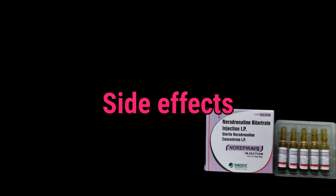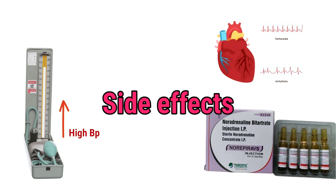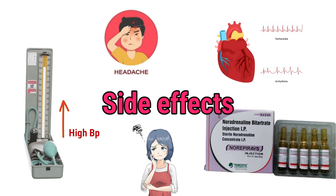Side effects include hypertension — high blood pressure — where the blood pressure might overshoot the target. Irregular heartbeats, or arrhythmias, may occur if the heart beats too fast or irregularly. Headaches or anxiety can also arise, as the adrenaline-like effect can cause these symptoms in some patients.